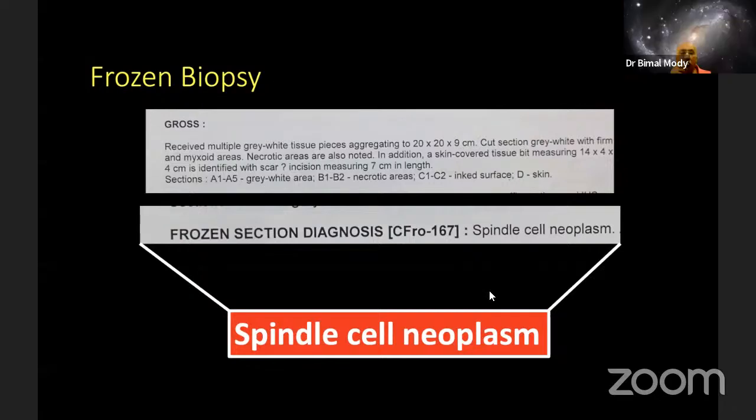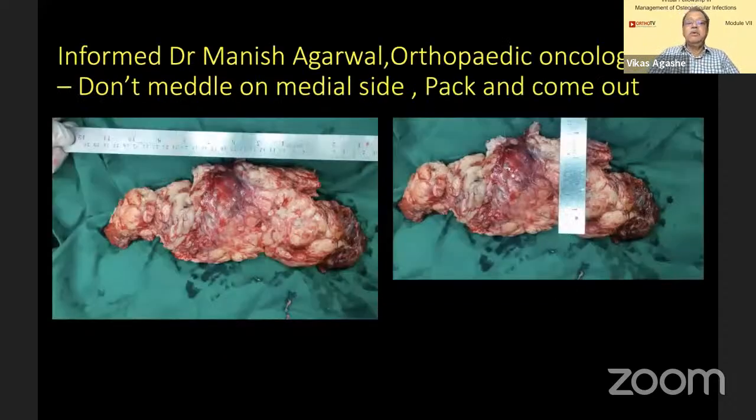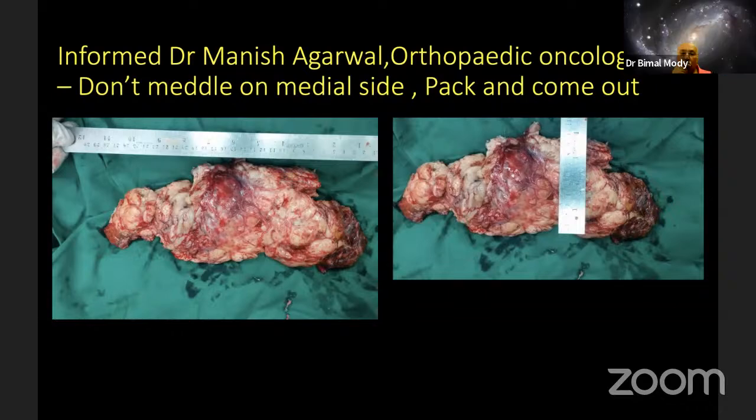We had the shock of our life. Here I am with an infected, toxic patient, and the mass is really not very easily excisable. I could separate it from all sides except the medial side. Fortunately, Dr. Manish Agarwal, our oncosurgeon, advised: don't meddle on the medial side, don't do anything, excise whatever you can, just cut it off, don't dissect on the medial side, pack and come out — save the life, and then we will address what is to be done.